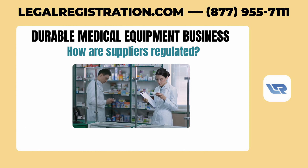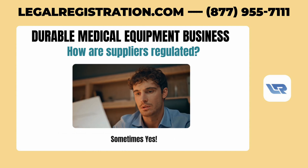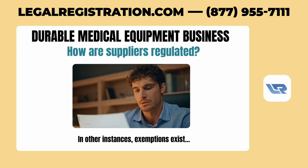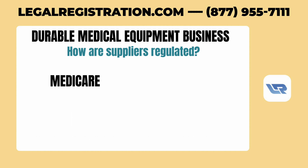If you're already licensed as a mail order pharmacy or wholesale drug distributor, you might wonder if you need a separate license for durable medical equipment. Sometimes yes, in other instances exemptions exist, but you'll need to ensure your current license reflects your new activities. Also think about whether you plan to bill Medicare or Medicaid, as this could impact how you're regulated.